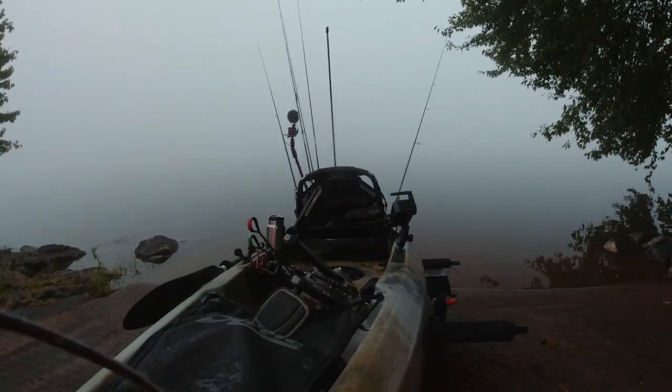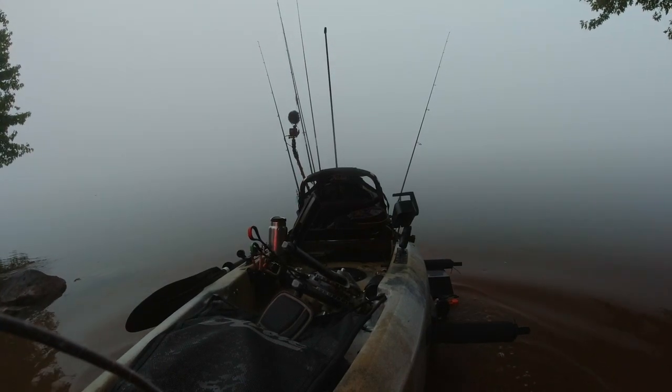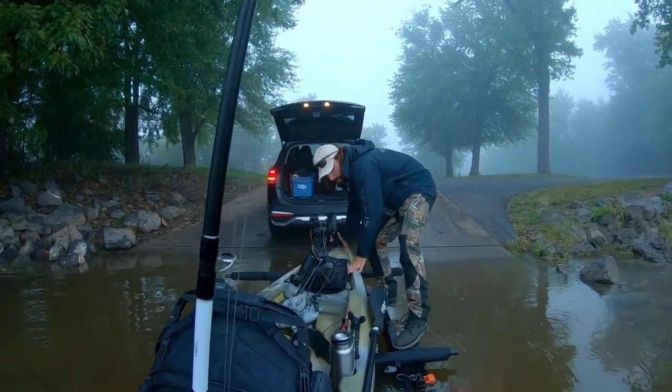Hey river people, how's it going? As I'm loading in here, I just want to give you guys a heads up that at certain times throughout the video I'm going to be popping in to expand on some points when it comes to fishing this early fall pattern for river smallmouth.